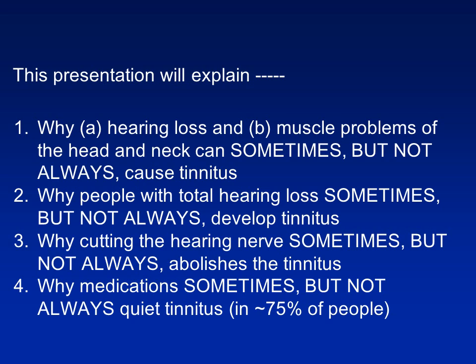In the same manner, cutting the nerve — making a person deaf in one ear — does not always abolish tinnitus. It sometimes does, and sometimes does not. We'll also explain, to the best of our understanding, why a certain class of medications sometimes, but not always, quiets tinnitus.